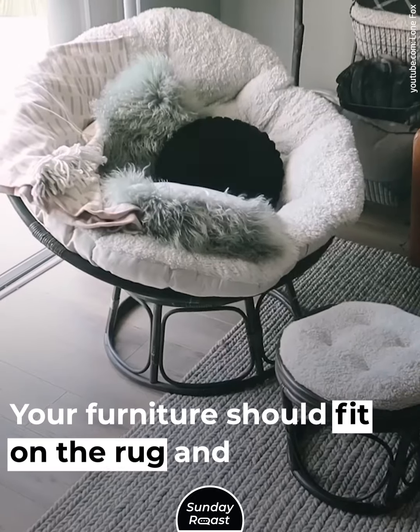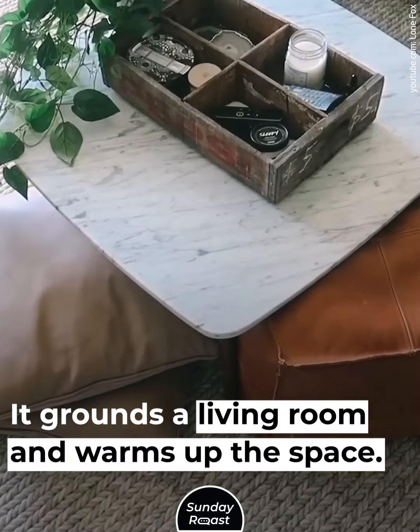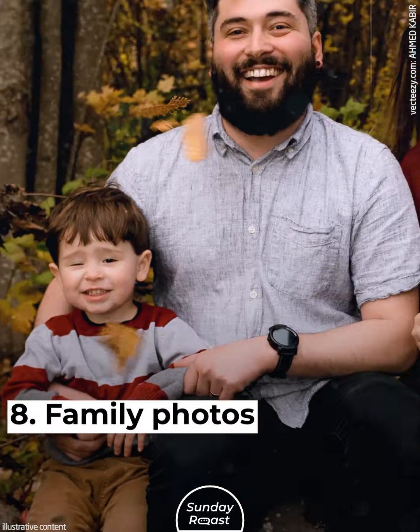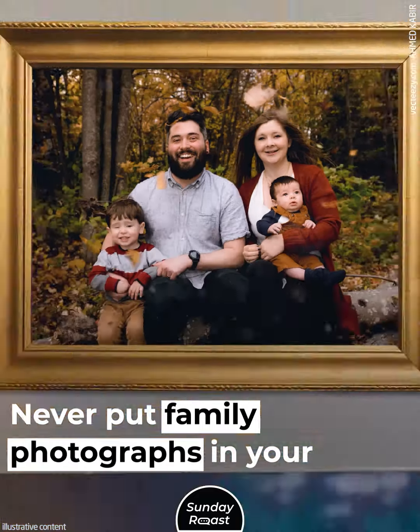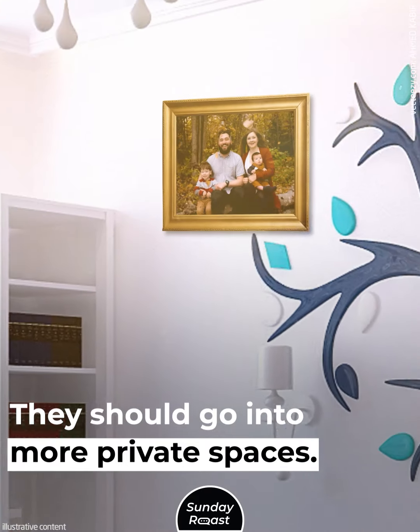Small Rugs. Your furniture should fit on the rug and not outside of it. It grounds a living room and warms up the space. Family Photos. Never put family photographs in your living room — they should go into more private spaces.